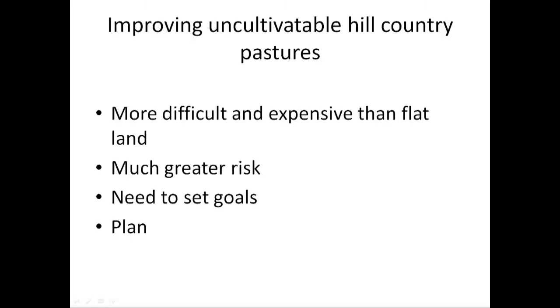As you move into more difficult country, it's more expensive and there's a greater risk involved. We estimate that probably 10 percent of new perennial pastures established on flat land fail in the first 12 months. When you get to uncultivatable hill country or steeper country, that establishment failure is much, much greater. So you need to set yourself some goals and you need to plan. It's no different to any other operation on your property — you need to plan, have goals, understand what you're going to do.